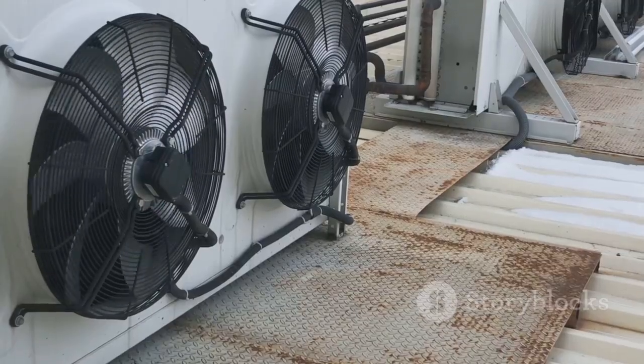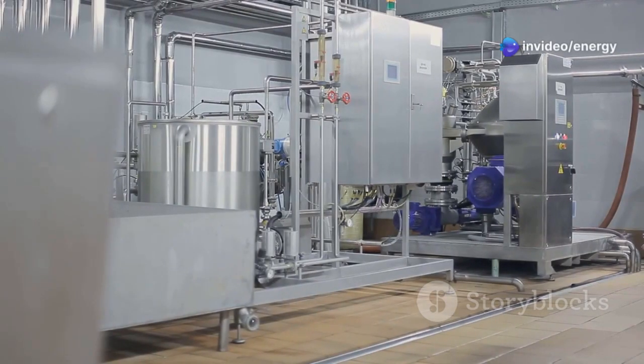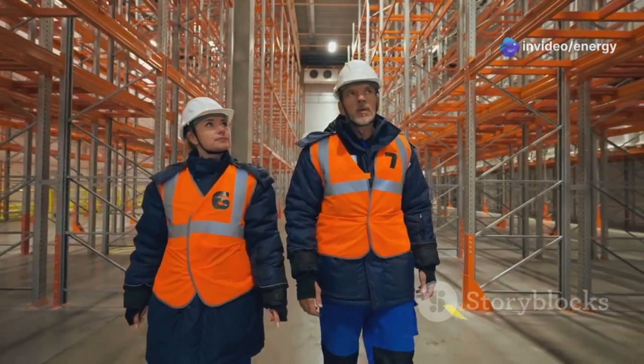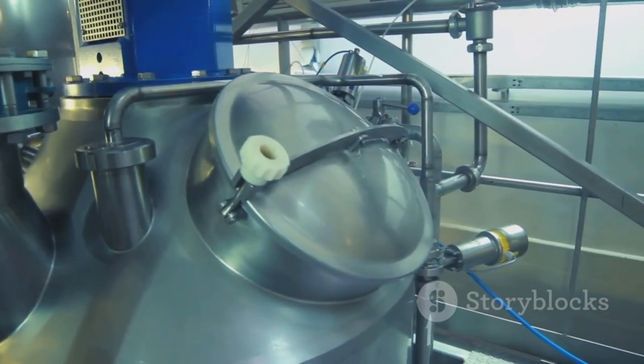The scale of industrial refrigeration is massive. These systems operate in vast warehouses, food processing facilities, and pharmaceutical manufacturing plants. They ensure products remain safe and effective for consumption or use. Essentially, industrial refrigeration underpins the way we live, eat, and receive medical care.